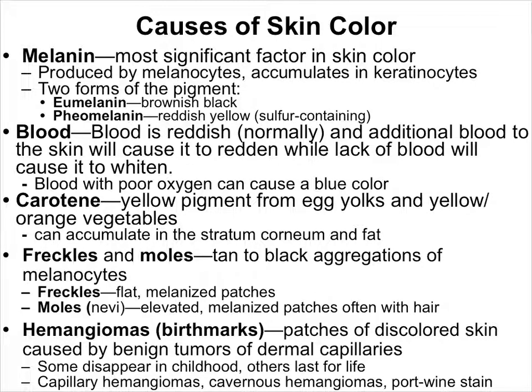What are the things that cause your skin to have color? There are many factors. By and large, the largest is melanin. Melanin is the pigment produced by cells called melanocytes. It is the pigment that your body specifically produces to give your skin color — the one responsible for most of what we think of as skin color. There are two varieties of melanin.